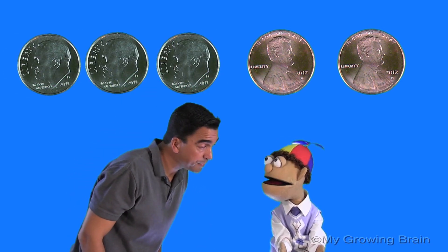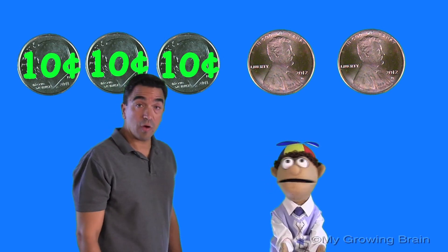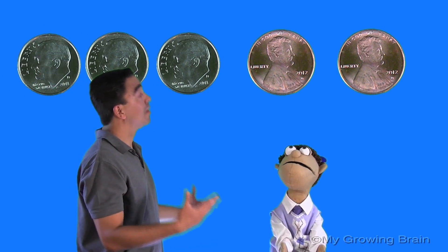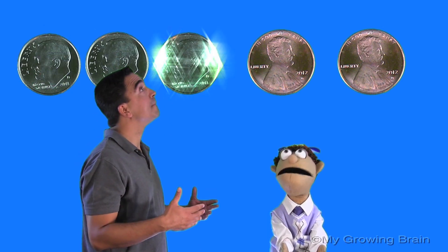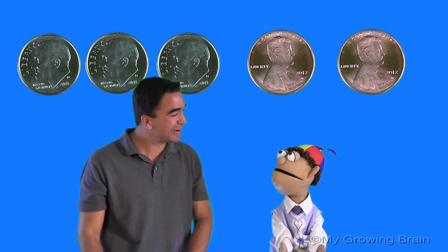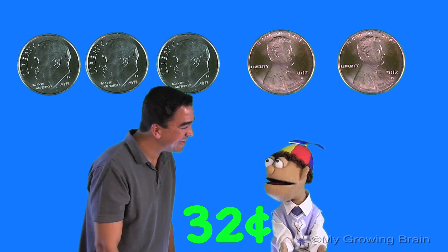Coach Mike, how do I count the dimes? Well, how much is a dime worth? Ten cents. So we need to count by ten. Like this? Ten. Twenty. Thirty. Keep on going. Thirty-one. Thirty-two. Yes, Little Billy! Thirty-two cents! You're right! Great job! Thanks, Coach Mike.